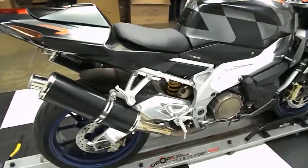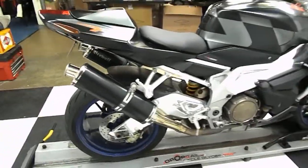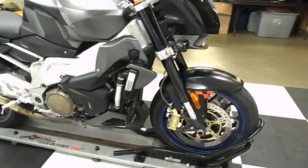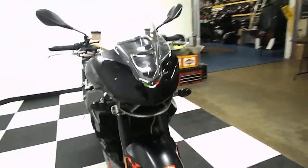This bike's set up pretty well. It's got the race map on it. The ECU is dual-map capable, but to switch between maps you actually have to bring it to the dealer, and it is in its race map right now.